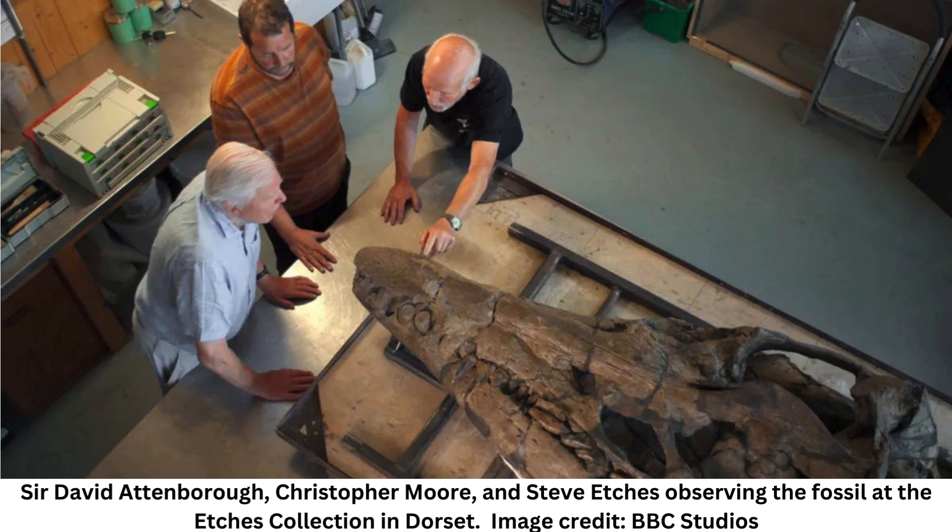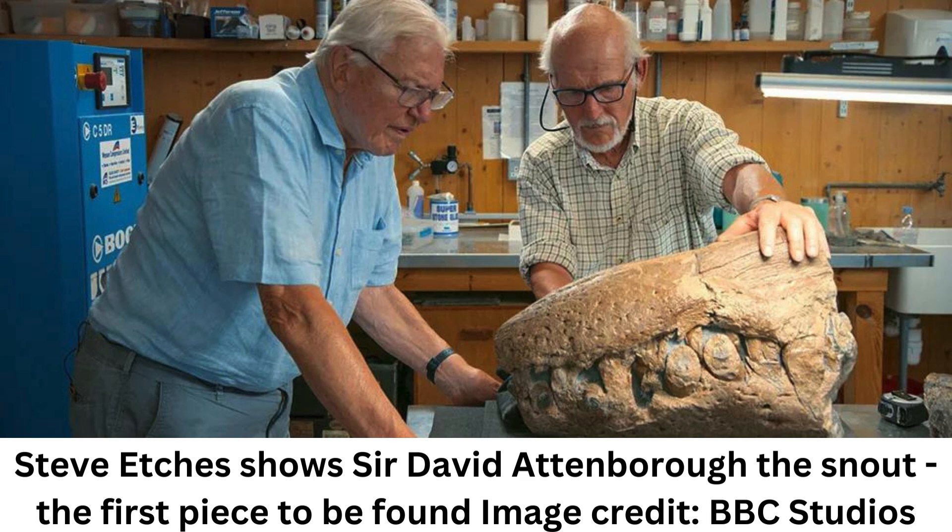After the snout was found rolling around on the stones, the mission began to work out if and where the rest of the giant sea monster was hiding. We put a drone up, then scanned all the way along the cliff and found what looked to be the rest of it sticking out of the cliff. But we needed to confirm that, and that meant a trip down the cliff on ropes to actually go down and see it.